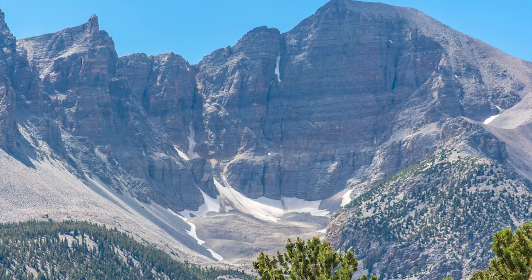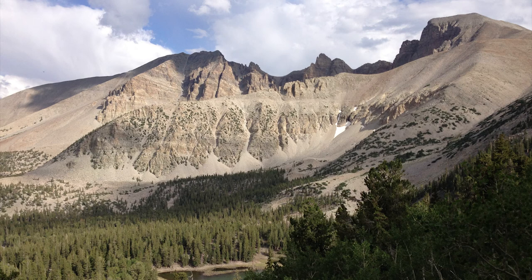The Glacier Trail continues past the end of the Bristlecone Trail and ends at Nevada's only glacier. One of the most physically intensive tasks in the park is the Wheeler Peak Summit Trail, which leads visitors to the top of Wheeler Peak — the tallest mountain in the Snake Range. The trail rises almost 3,000 feet in elevation over 8.6 miles, and it is recommended to start the trek in the morning to avoid potential afternoon storms.